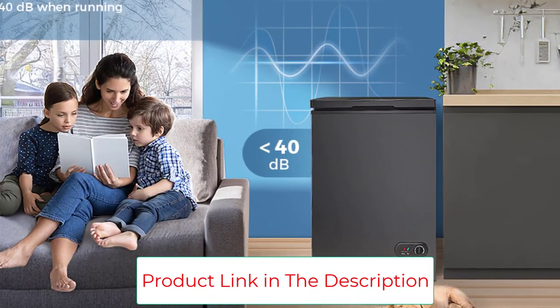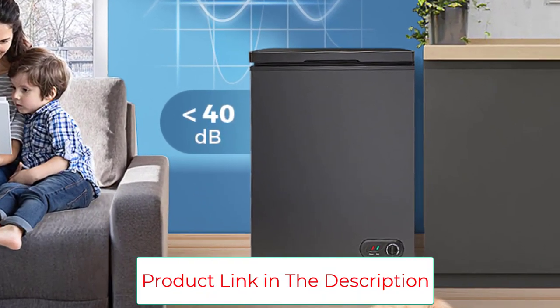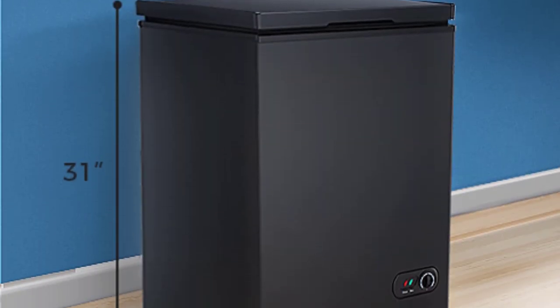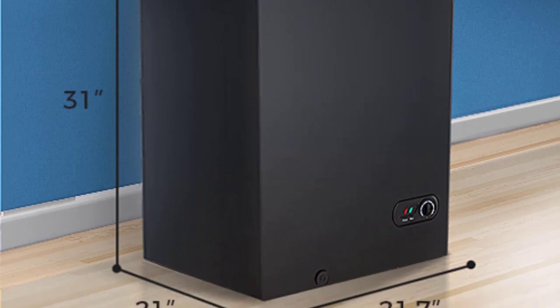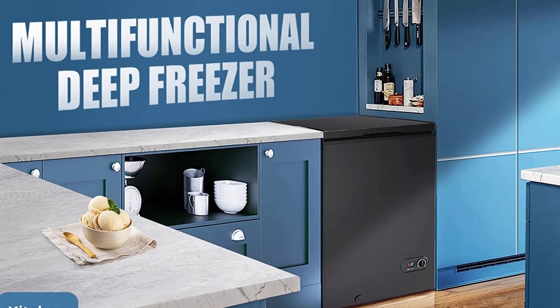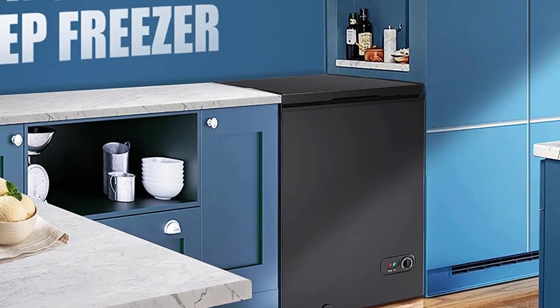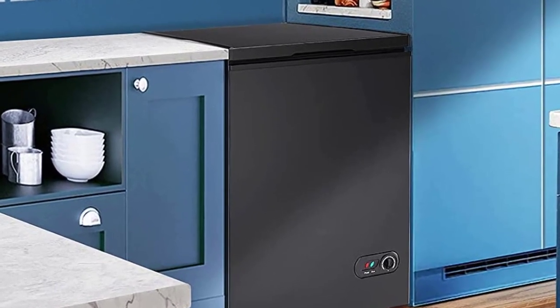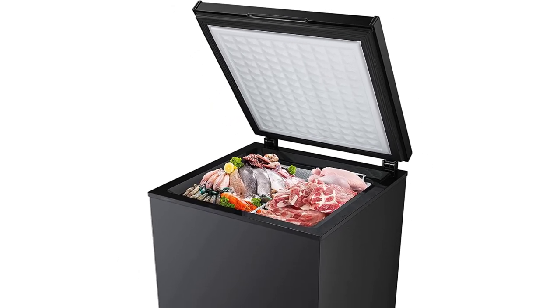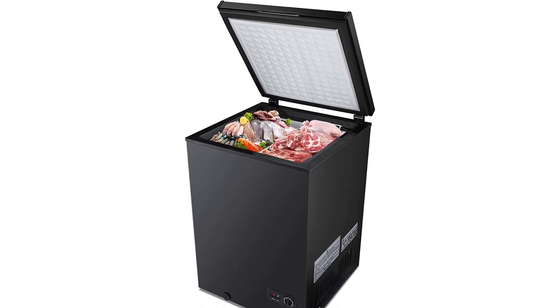The package includes a deep freezer, a basket, and an ice shovel. The freezer needs to be left upright for 24 hours before use. Compact design with a big capacity. Adjustable thermostat control with a 7-grade temperature range. Energy-saving and quiet operation. User-friendly design with a removable storage basket and adjustable leveling legs.